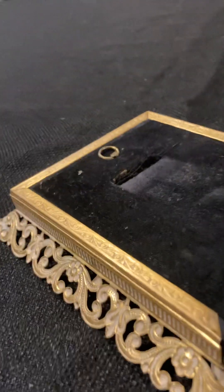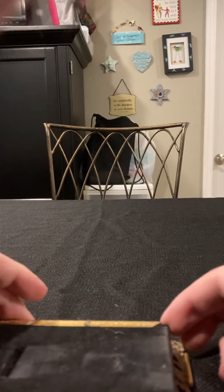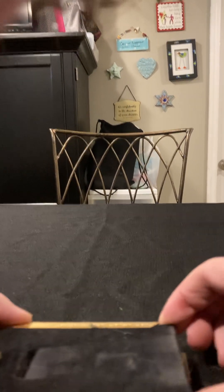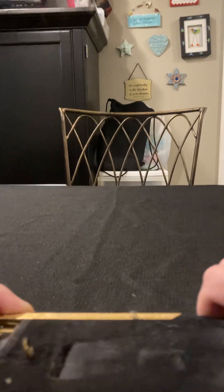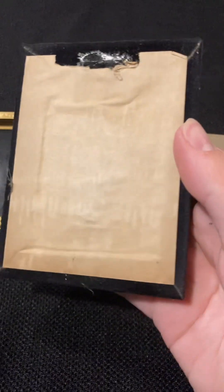It's kind of difficult getting the backing off here, but I'll try my best to keep you guys propped up while I'm doing this. Okay guys, so I was able to do that. And as you can see, the backing is not interesting at all — just looks like any regular old dusty backing.